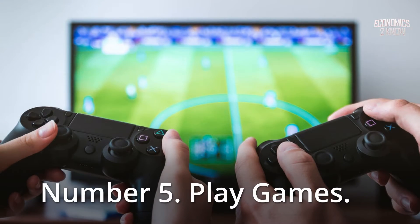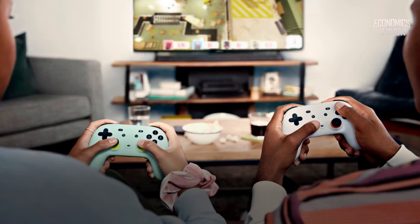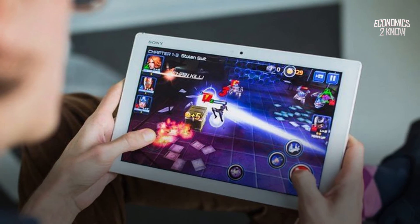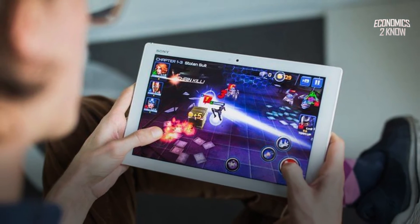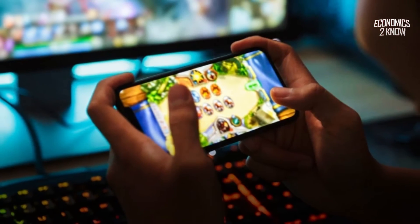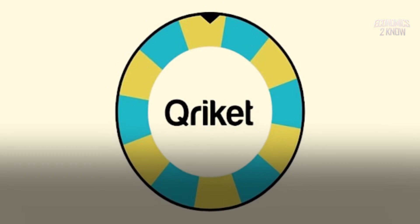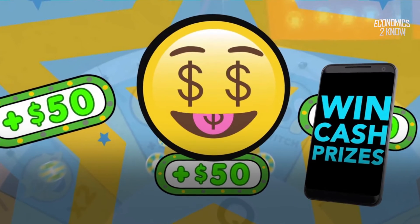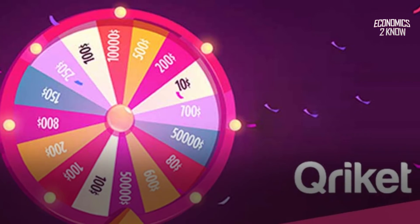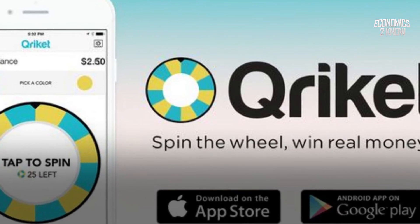Number 5: Play Games. Game enthusiasts are not forgotten, since there are applications that pay you to test their games and provide comments — all you need is your phone to start earning money. One example is Cricket: all you have to do with this app is spin a wheel to win money. Colors are chosen and the wheel is spun. Despite the fact that it isn't a particularly lucrative app, you can expect to earn a sizable sum.